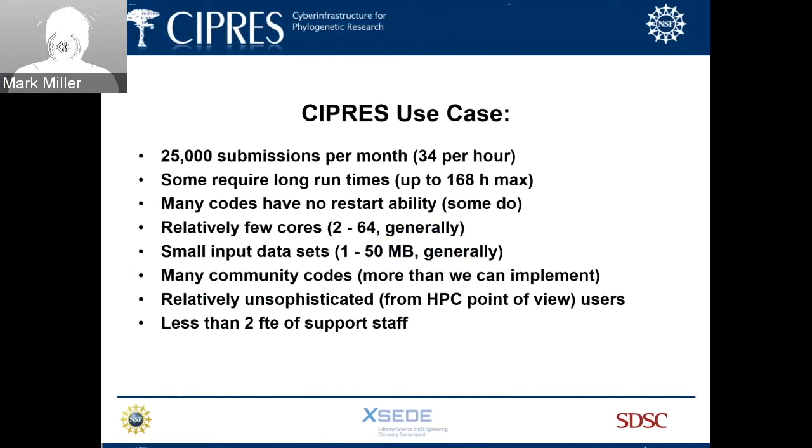Our basic use case: we're getting about 25,000 submissions a month right now. Some of those require long times — up to 168 hours is our current maximum — driven by the fact that many of our codes have no restart ability. Scalability on these community codes is not strong; they go up to 60 or 64 cores before becoming inefficient. Our datasets are small, so uploads are fairly non-heroic — 1 to 50 megabyte files. Many community codes are available, more than we can implement with our small team, and our users are relatively unsophisticated from the HPC point of view — we handle thread and core configuration behind the scenes for them.